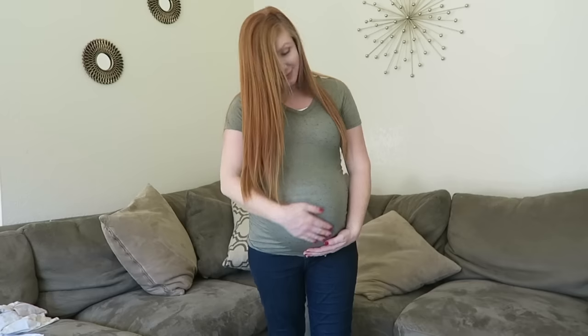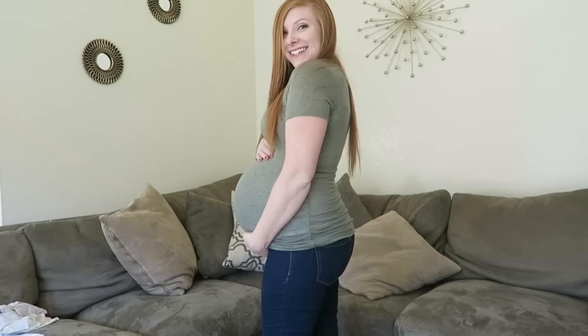Next I got this Liz Lange maternity shirt and it was on sale. Again, it's that green color — I don't know what it is with this green, it's also the same color as my couch. But it was on clearance for $7, so I went ahead and grabbed it. It's just a nice maternity shirt to last me the rest of this pregnancy.